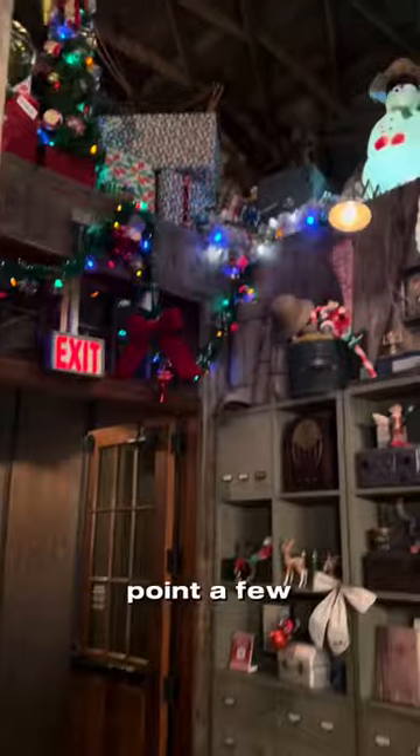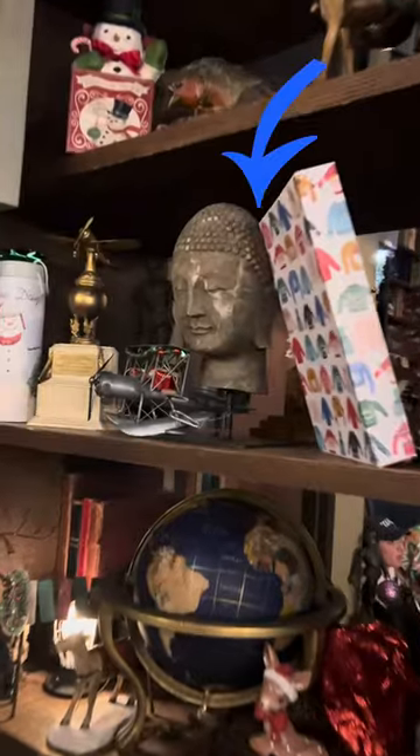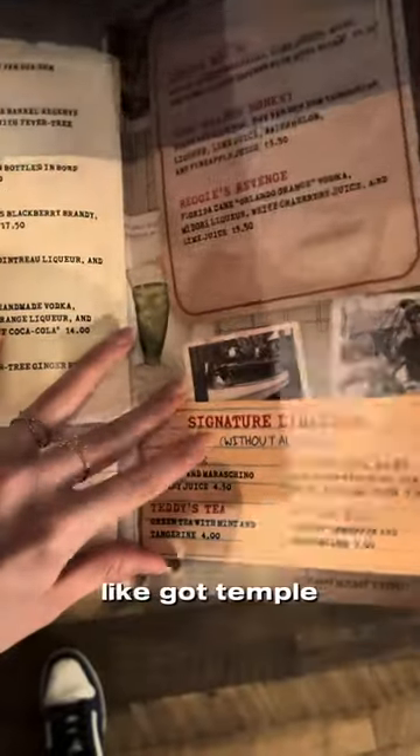I'm going to point a few of them out from the films. We've got the Ark of the Covenant right there. There are even a ton of Easter eggs in the menu itself — I was very surprised by the amount. We've got Temple of Doom, we've got Raiders, and then we've got 'Anything Goes' — and that's just like, for an Indiana Jones fan, that's a huge Easter egg.